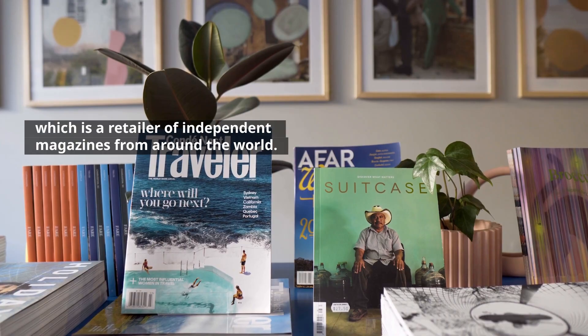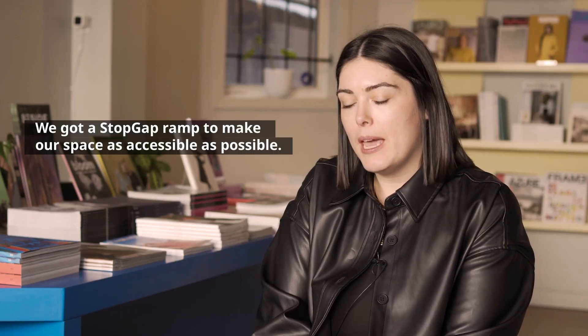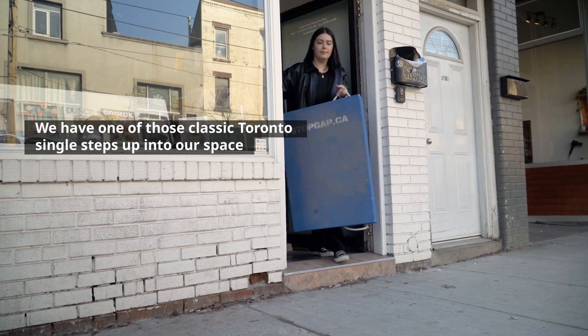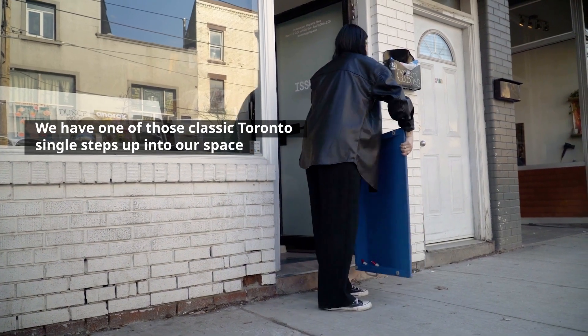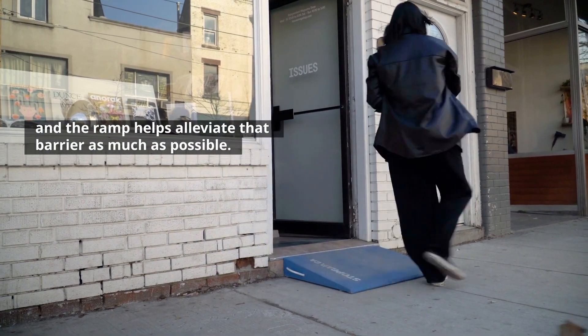My name is Nicola Hamilton and I'm the founder of Issues Magazine Chalk, which is a retailer of independent magazines from around the world. We got a stopgap ramp to make our space as accessible as possible. We have one of those classic Toronto single steps up into our space and the ramp helps alleviate that barrier as much as possible.